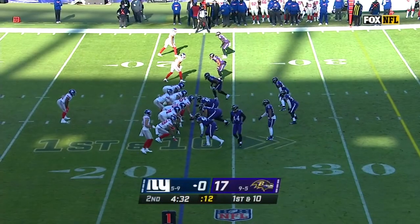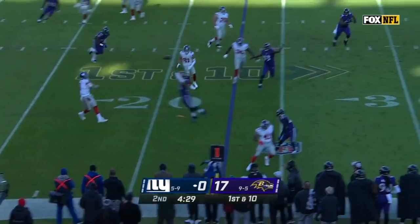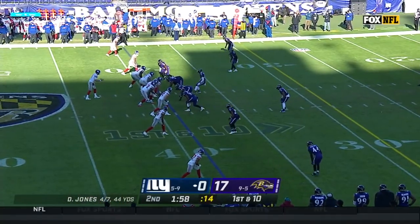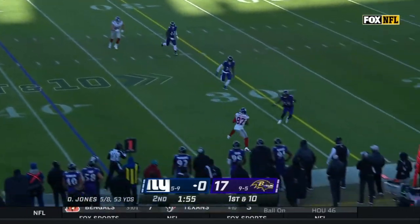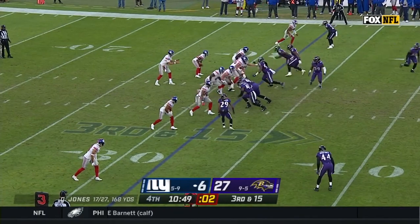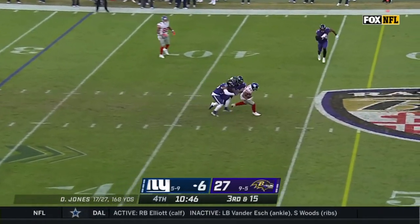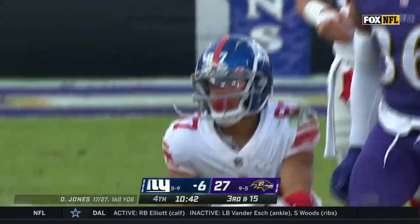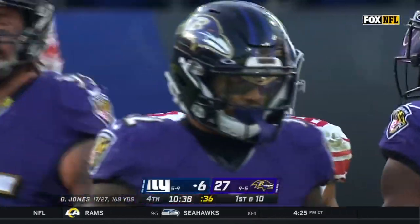Hurt in at right tackle now for the Giants. Jones on the roll throws. Four-man Ravens rush — Jones to the sideline, Shepard is open and Shepard close to another first down. Jones again to the air — Shepard with the catch, breaks one tackle, breaks a second. Shepard right at the marker's got the first down — great individual effort by the former Oklahoma Sooner.